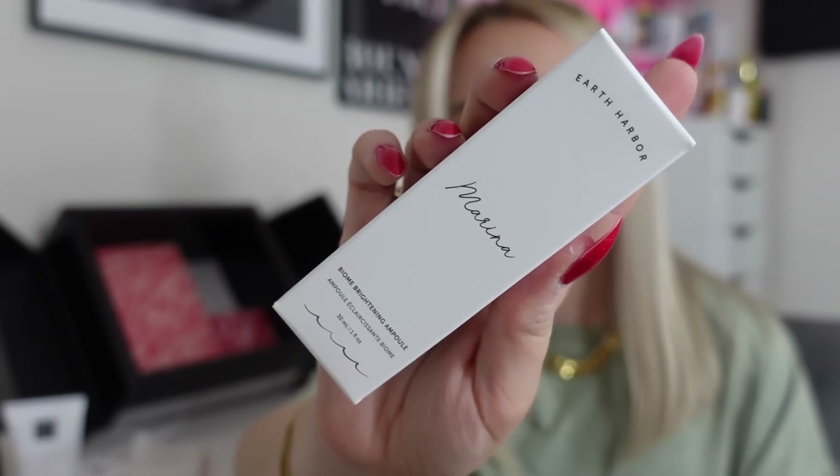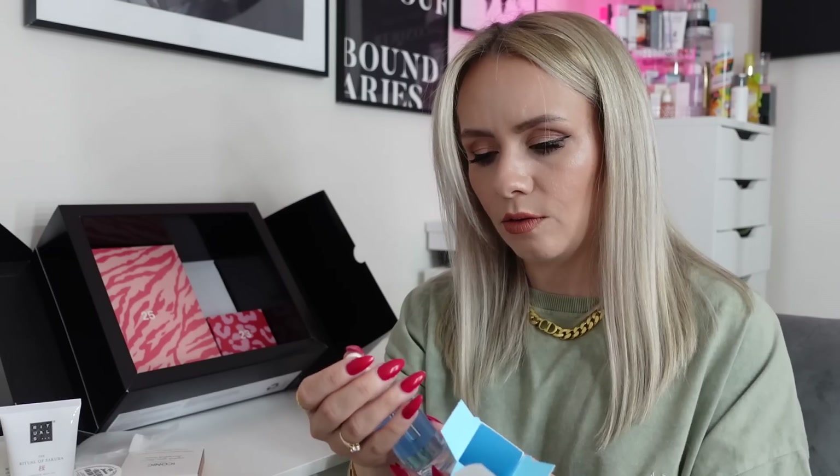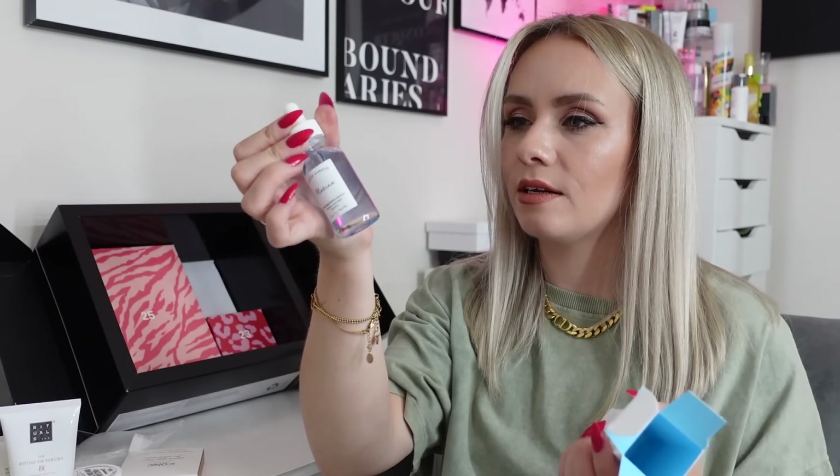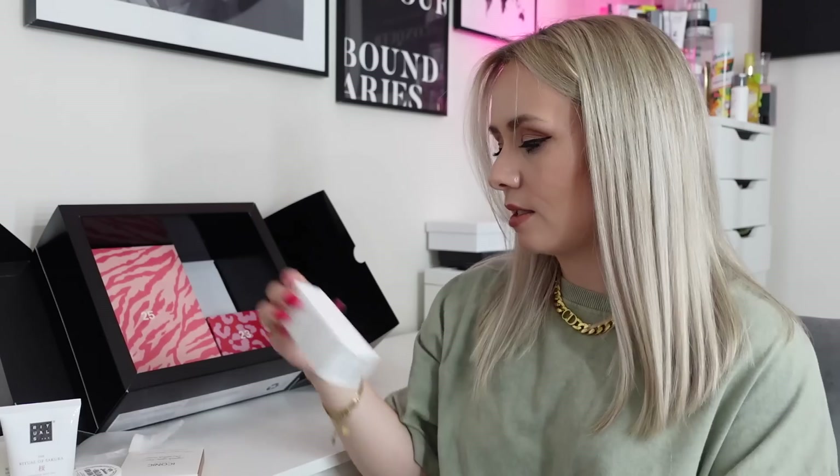Day twenty-two — a product from Earth Harbour called the Marina Biome Brightening Ampoule. Named for ocean blue botanicals, it contains Spirulina and Blue Tansy, with concentrated adaptogenic oils that brighten and balance for an even, radiant complexion. Apply two or more drops after cleansing and toning — so it's like a serum. The packaging is very plain and minimalist but the product is a beautiful blue colour inside. I've never heard of or seen this brand before — that looks really interesting.